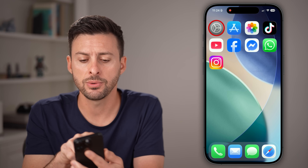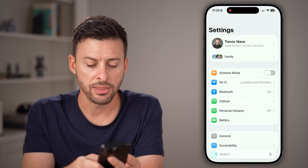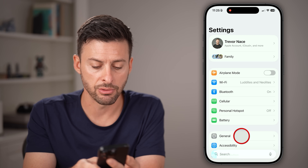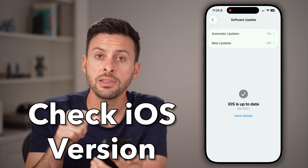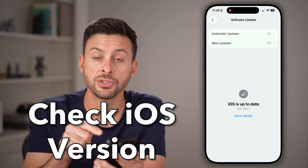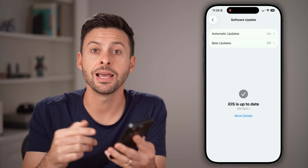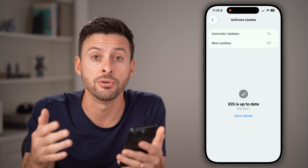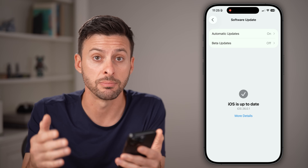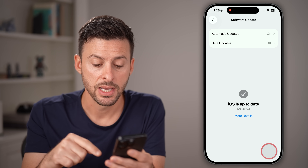The first thing we're going to do is head into the Settings app on your iPhone. After you've opened the Settings app, at the very bottom tap on the General option, and then Software Update. You can see the current version is iOS 26.0.1. Keep in mind, this operating system was built basically with the iPhone 17 and iPhone 17 Pro in mind, which have really fast processing speeds.